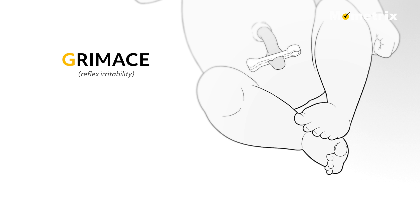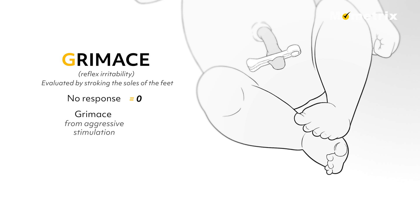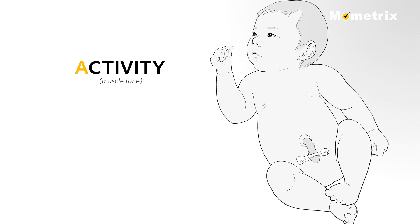G for grimace or reflex irritability. Reflex irritability can be evaluated by stroking the soles of an infant's feet. No response to stimulation scores 0. A grimace from aggressive stimulation scores 1. And a cough, sneeze, or vigorous cry receives a score of 2.